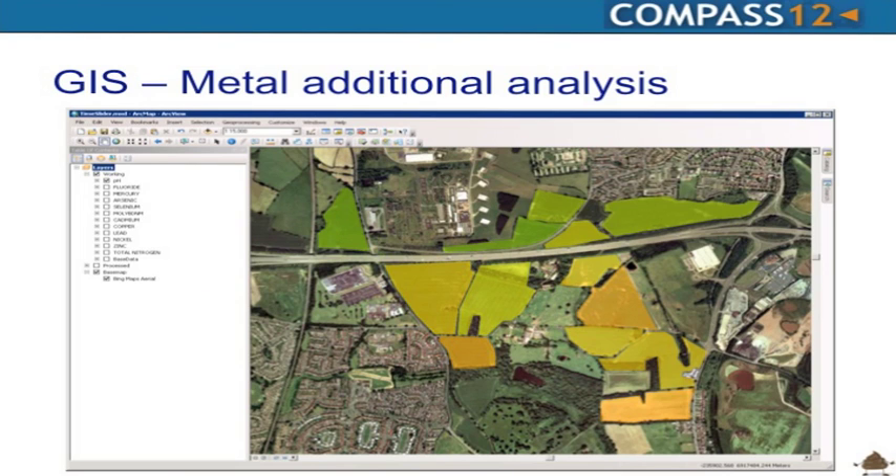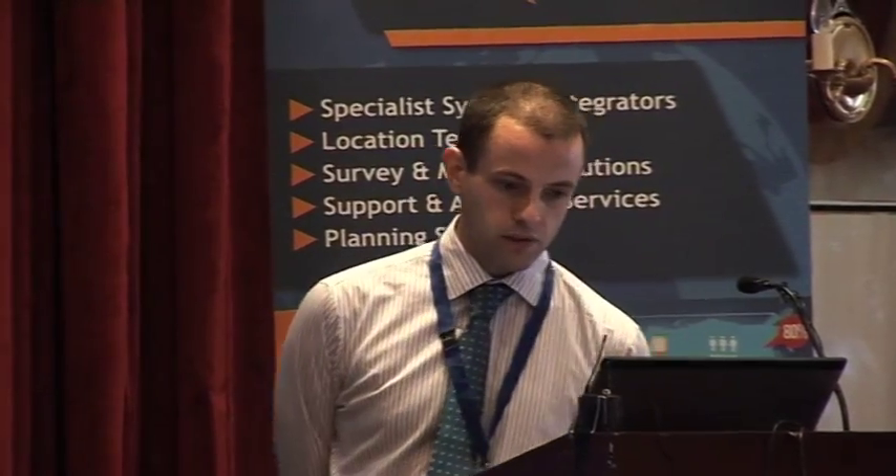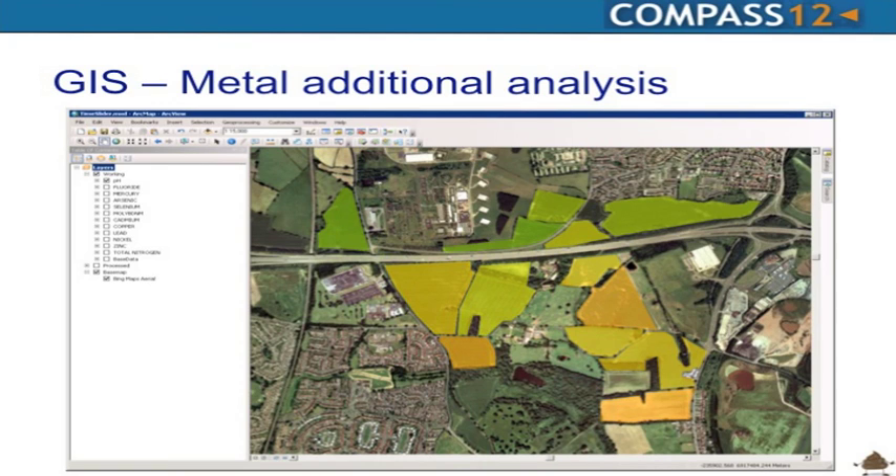As part of the business case, we started looking at metal additions. Any land receiving biosolids contains certain metals, with regulated limits. Soil samples are taken during stages of recycling to land. We're currently using a desktop solution but will provide a browser-based solution accessible across all of Severn Trent Water. Anything highlighted in green is good — there aren't many fields failing on metals, so they're managing their land very well. We can see all different metal types as a percentage of the maximum permitted limit.